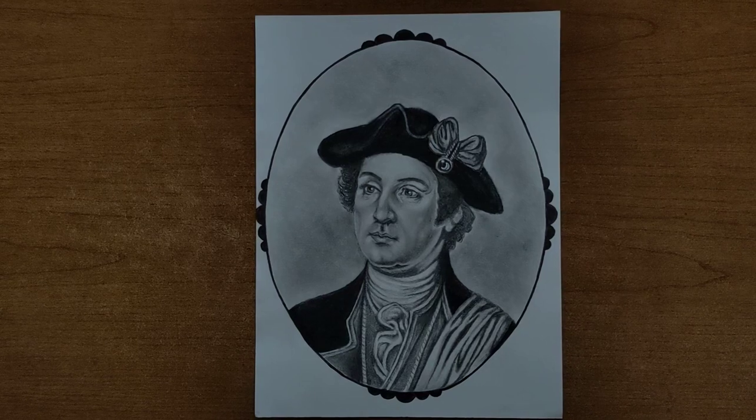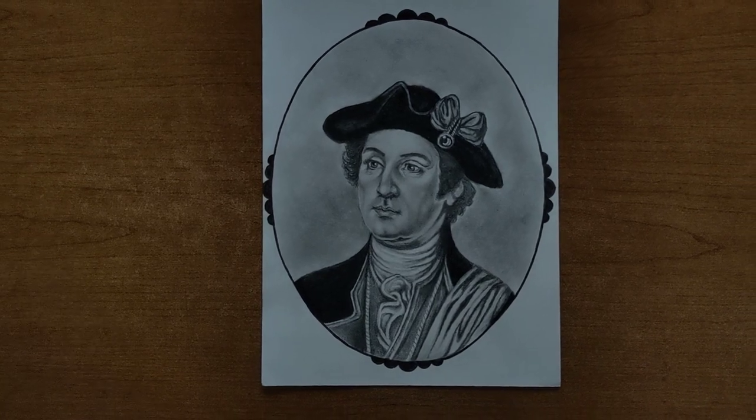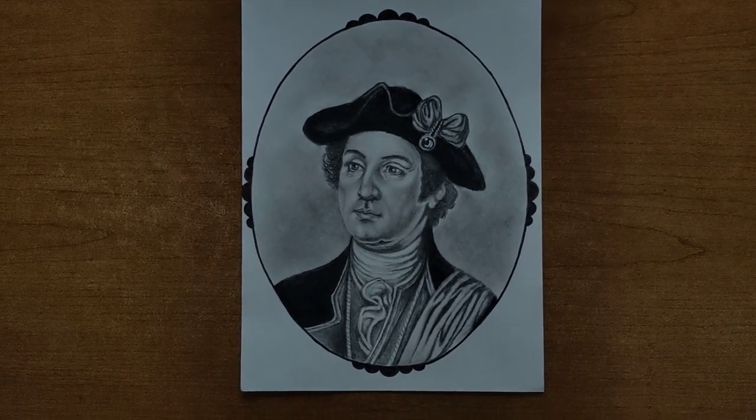George Washington is my favorite person in all of history. Thanks for hanging out today — I appreciate you guys as always. Have a great day and we'll see you soon. Peace.